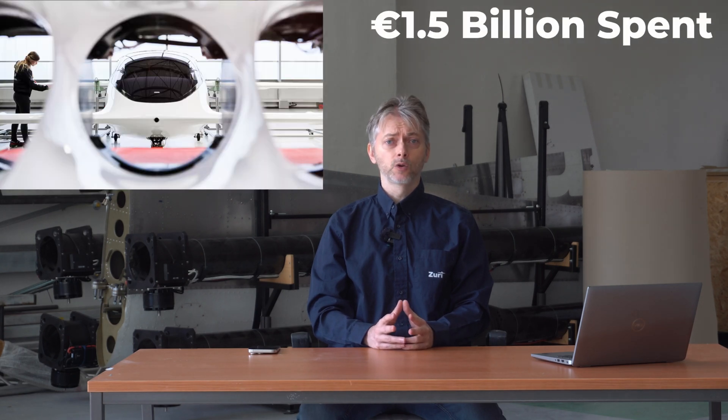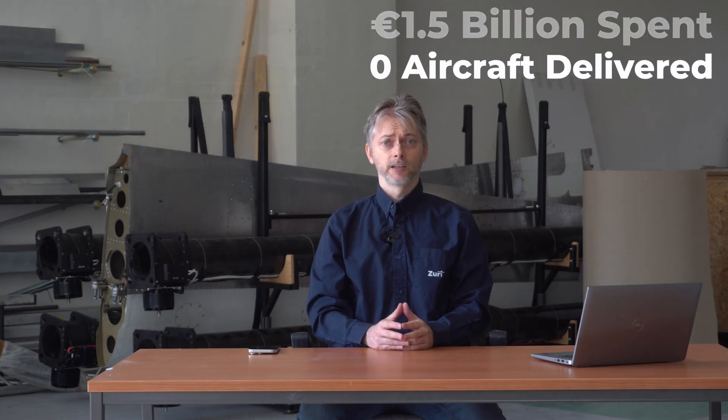Founded in 2015, Lilium set out to build a ducted fan electric jet. Over the years, it raised and spent a whopping 1.5 billion euro on development, yet never finished it.